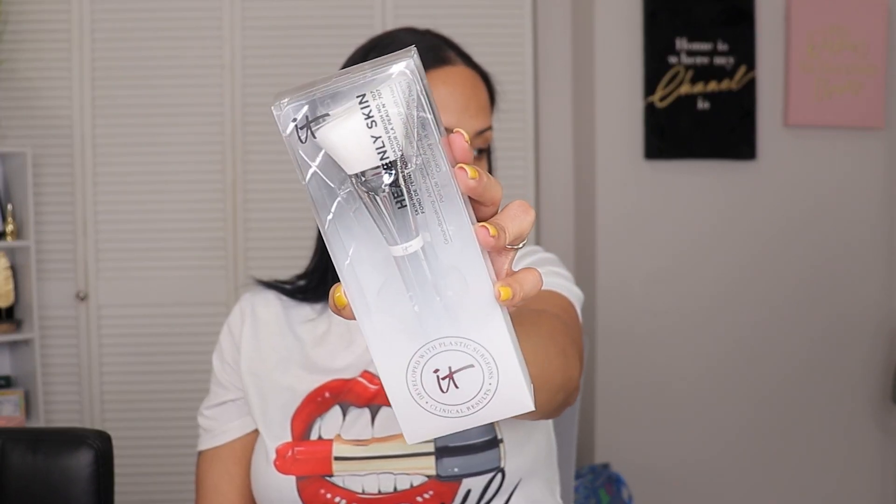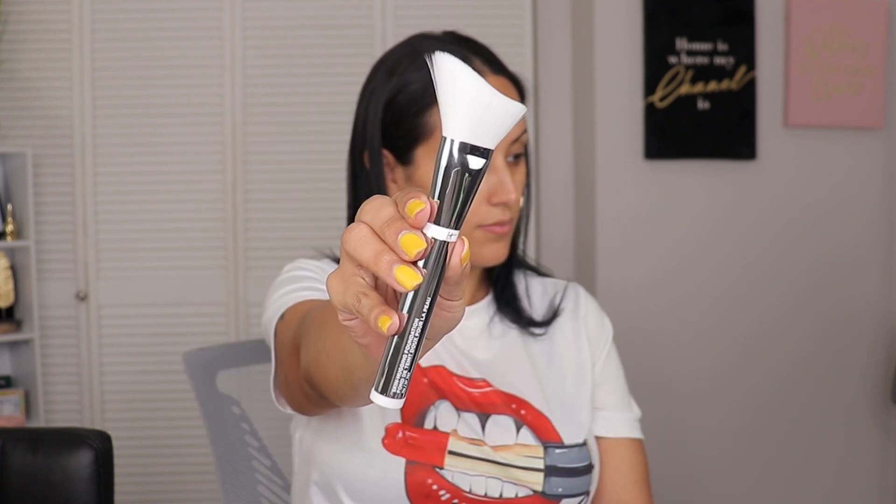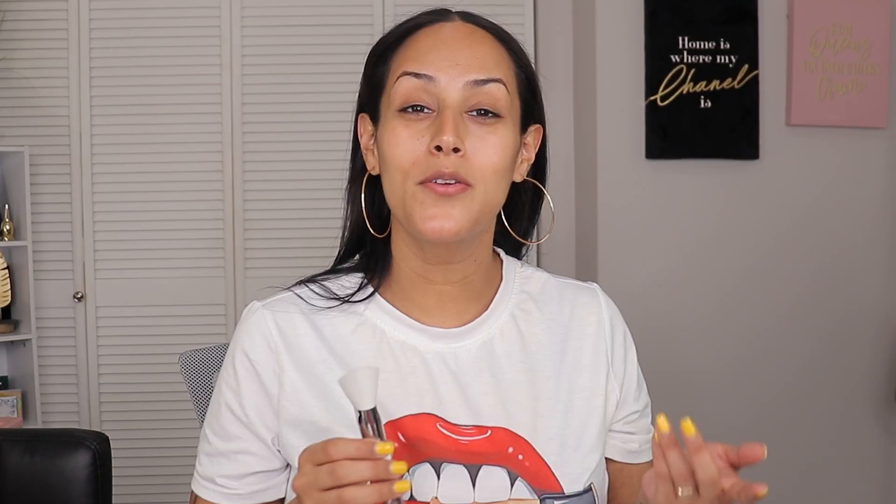Then we have this item — it's an IT Cosmetics brush! They sent over the Heavenly Skin Skin-Hugging Foundation Brush in number 707, which features groundbreaking anti-aging skin care infused brush hair. I'm usually a sponge girl for applying foundation, but all my sponges are currently soaking for a deep clean right now, so I guess we're using this brush today. I cleaned it quickly and it is really, really soft — I hope it gives me the type of finish I look for when applying foundation.